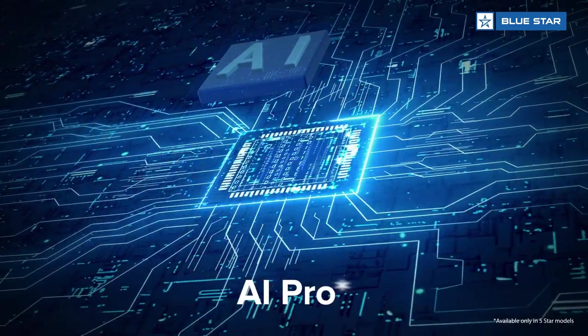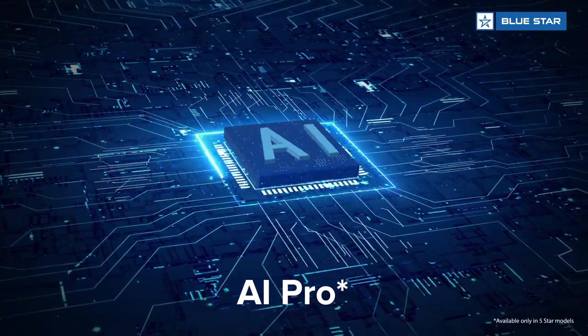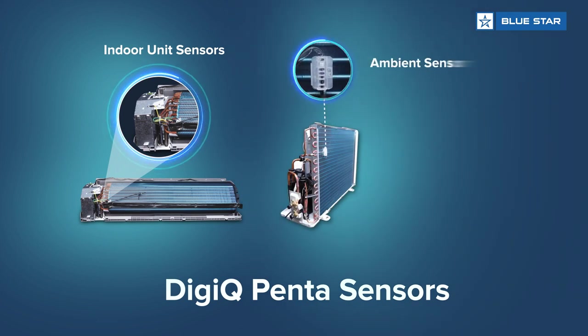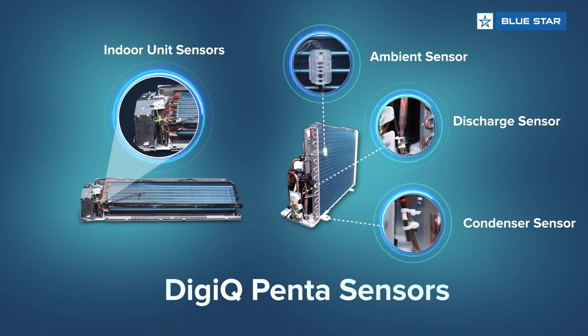This AC incorporates the all-new AI Pro, which intelligently senses the external as well as internal conditions and optimizes the cooling capacity along with the fan speed to maximize comfort. Its DigiQ Penta sensors comprise five different sensors that effectively control and monitor the AC's performance.